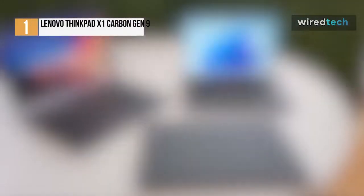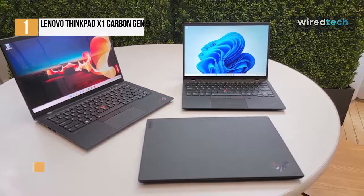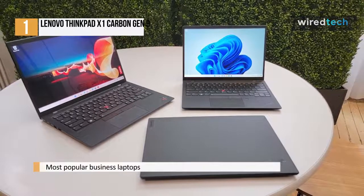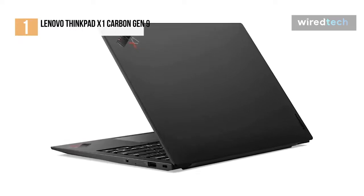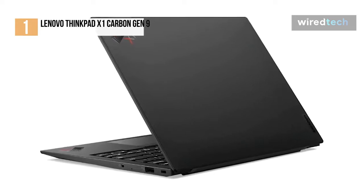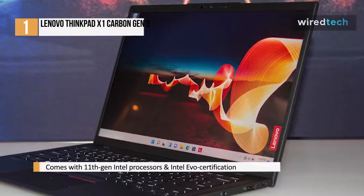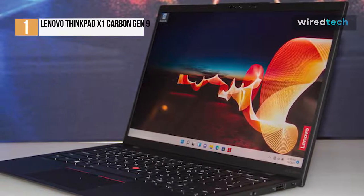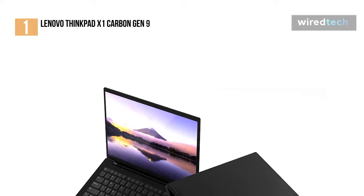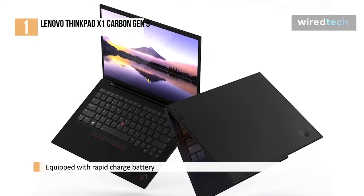The Lenovo ThinkPad X1 Carbon G9 is the latest refresh of one of the most popular business laptops out there, and this year's model shows why it's such a desirable machine. For those who need outstanding performance on the go in a highly portable package, whatever the cost, the X1 Carbon needs to be the first laptop you pick up and consider. Lenovo further refined its already phenomenal design by adding 11th gen Intel processors and Intel Evo certification, providing outstanding performance, battery life, startup time, and security features. The 4K display is also an option, but you'll barely be able to tell the difference at this size, so you'd be better off putting that extra money towards more RAM. This is an all-day, away-from-an-outlet ultrabook, that can easily go the entire day moving from conference room to conference room at major conventions without missing a beat.